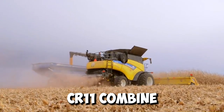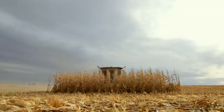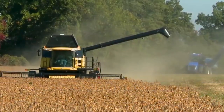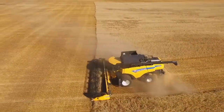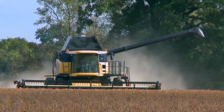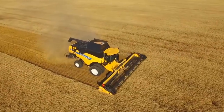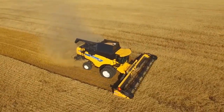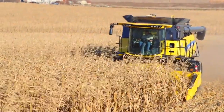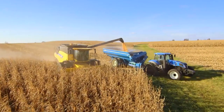The CR11 combine is not just any combine — it's the pinnacle of New Holland's harvesting expertise. Its reputation starts with a world record: back in 2014, its predecessor the CR10.90 harvested an astonishing 797.656 tons of wheat in just eight hours. Now the CR11 takes things to the next level.